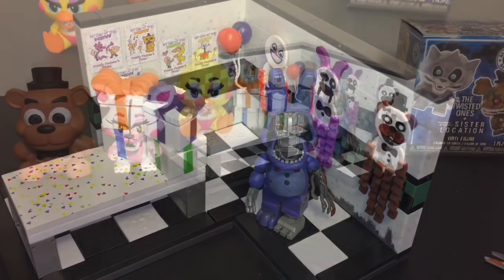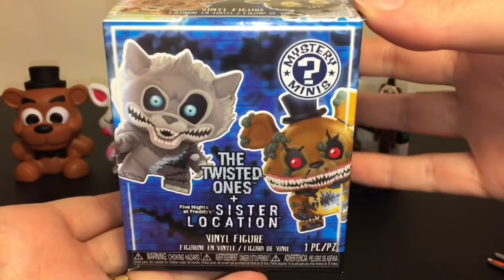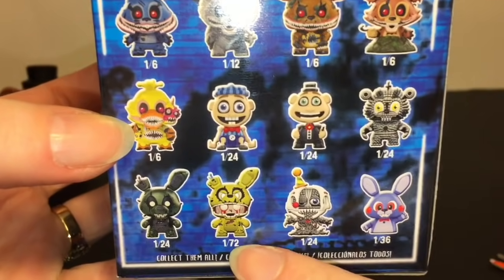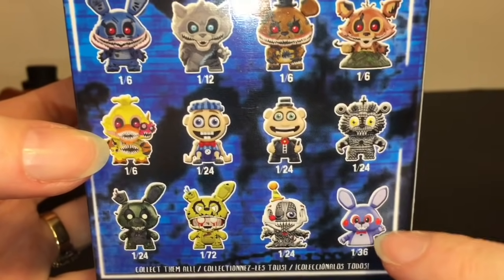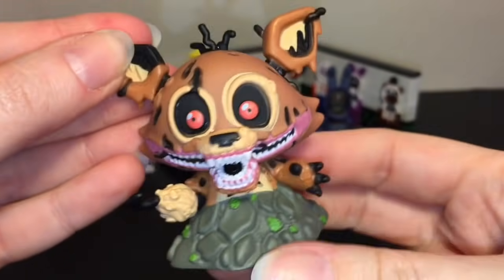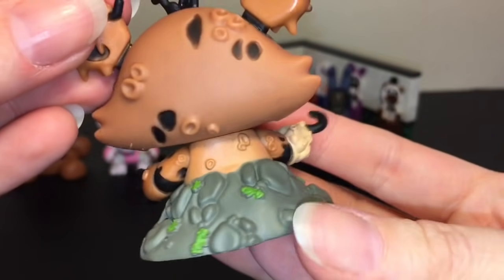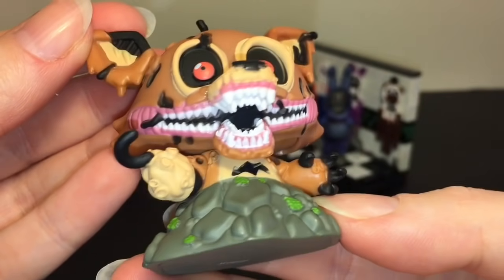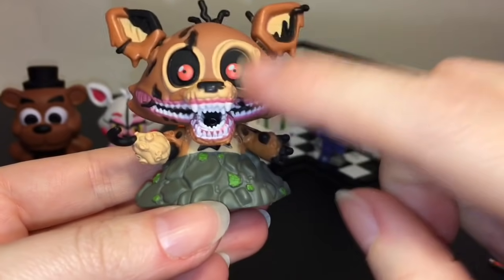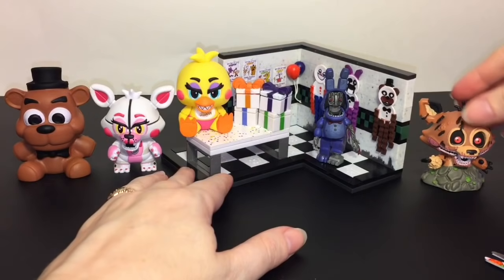Last but not least is the new series four — the Twisted Ones — and you get a couple Sister Location figures in there too. The odds are kind of crazy. One is a one-in-72 — that would be adorable to get. We got Twisted Foxy, who looks awesome; he's a one-in-six so he's a super common, but with all the mystery minis there's still very nice and creepy attention to detail. I'm still on the hunt for these as actual Funko Pops — the larger figures.